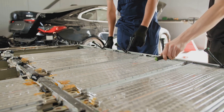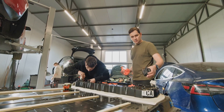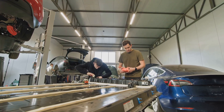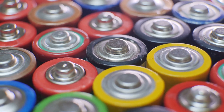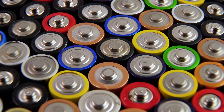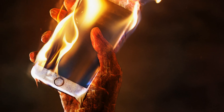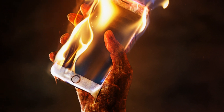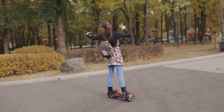However, lithium-ion batteries aren't perfect. They're more expensive than lead acid batteries, which can be a barrier in industries where cost efficiency is critical. They can also be sensitive to extreme temperatures and can degrade over time even if you don't use them, affecting their performance and longevity. Safety is also a concern, as they can overheat and even catch fire if not handled properly, requiring careful management and stringent safety standards.